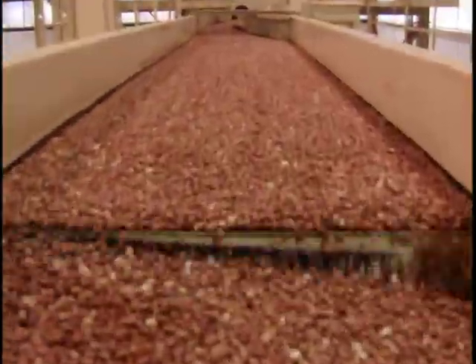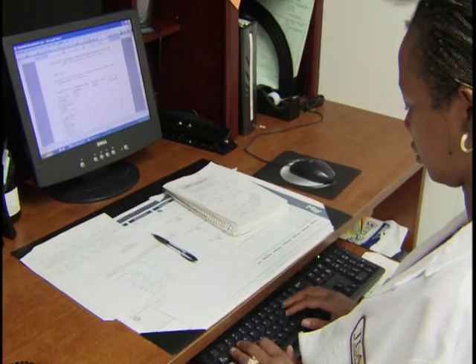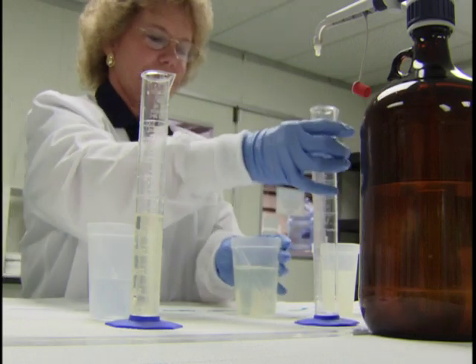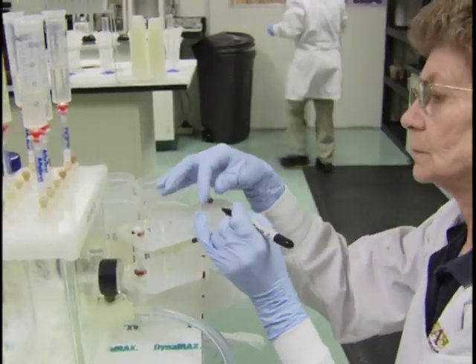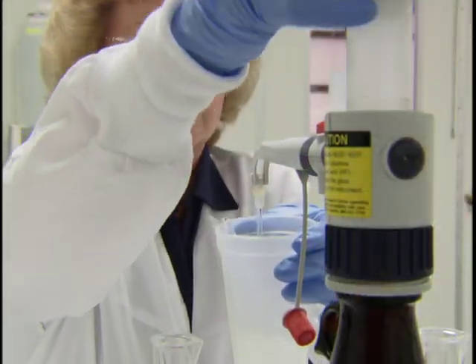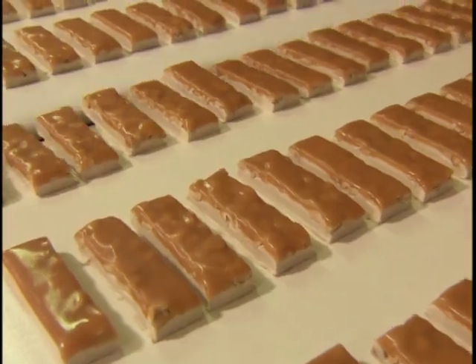The U.S. peanut industry's commitment to innovation through quality continues long after shipment. Using its experience and the time-tested value of research, U.S. industry organizations, along with various government departments, have been leading the world in nutrition and health research related to peanuts and peanut butter. Through important nutritional research that is recognized by leading scientific bodies, consumers around the world get an added benefit of enjoying high-quality U.S.A. peanuts.